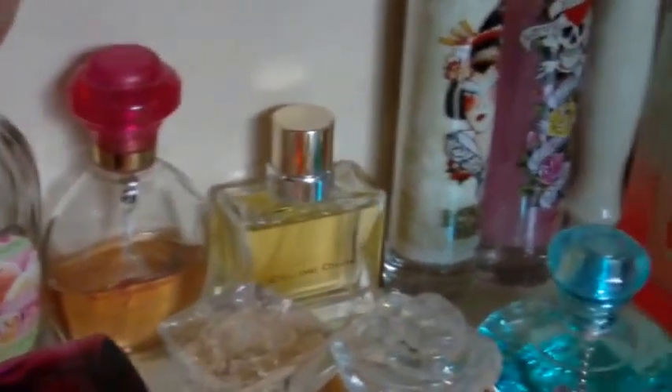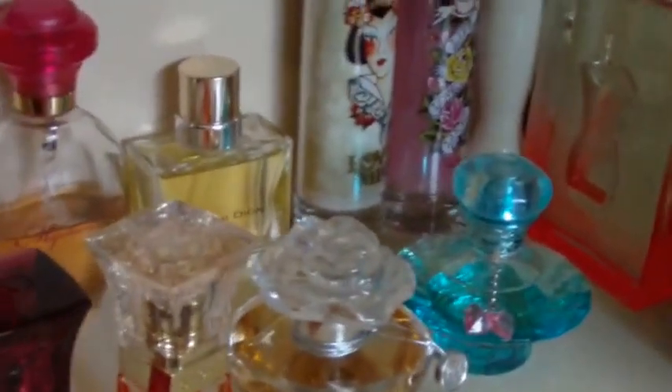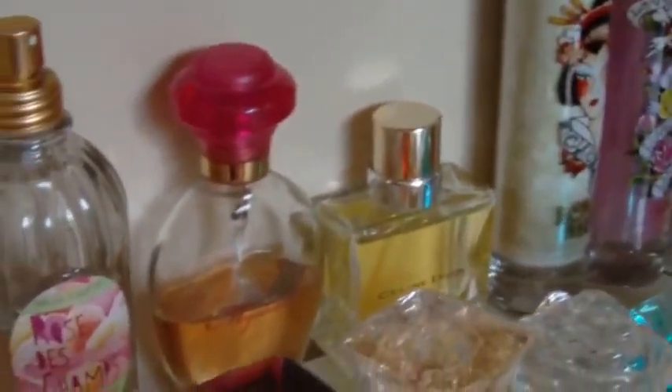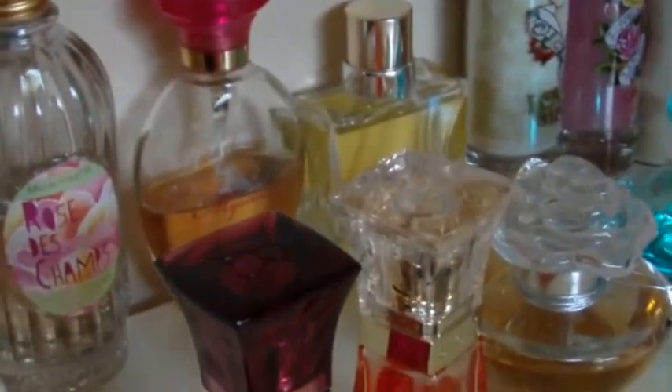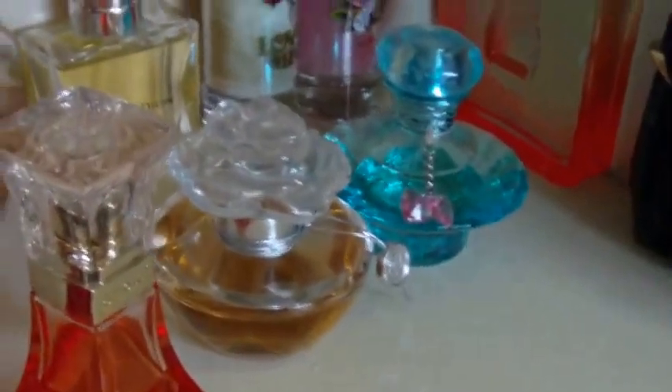In the back here, this one is called Rose Rose — I think it's by l'Occitane, however you pronounce it. This was a limited edition and it smells exactly like roses — it smells really, really good. I have a lotion of this also; I love that stuff.